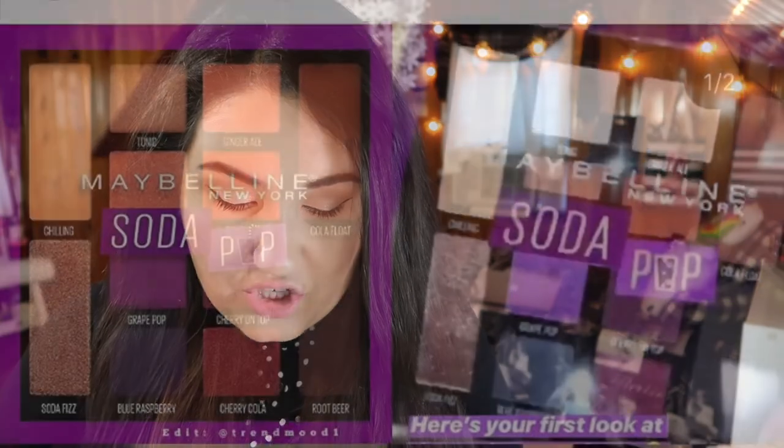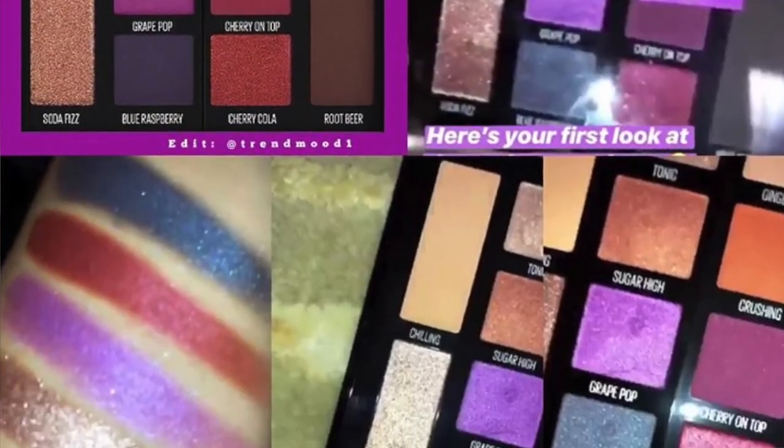This palette is kind of along the same lines as a sunset palette — you've got yellows, purples, and reds. Honestly, the swatches are pulling me in, especially the shade Soda Fizz, which looks beautiful. I do want to try this palette out.